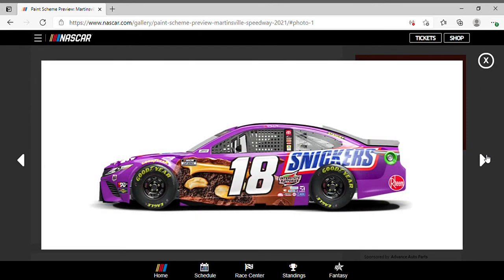Kyle Busch drove the number 18 Snickers Toyota Camry. Love the purple, love the giant Snickers bar on the side — looks half chewed. Got it on the top too, looks pretty nice. I think it's like a dark chocolate flavor. Overall a good scheme — this would be NASCAR Authentics worthy right here.